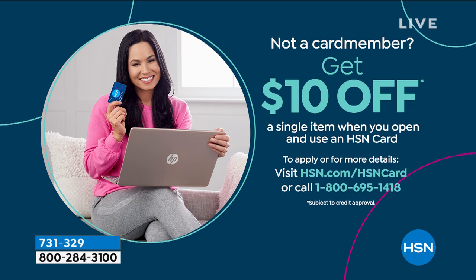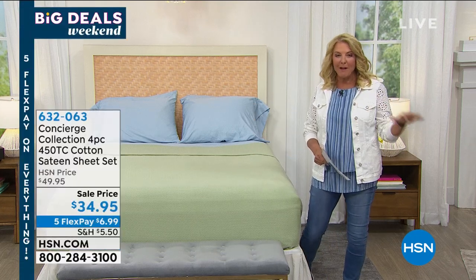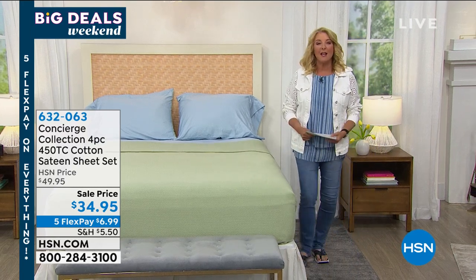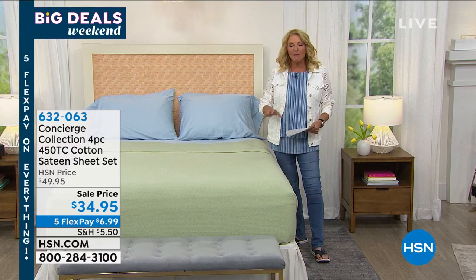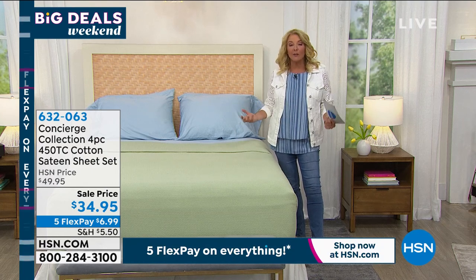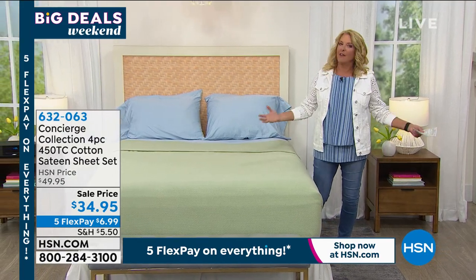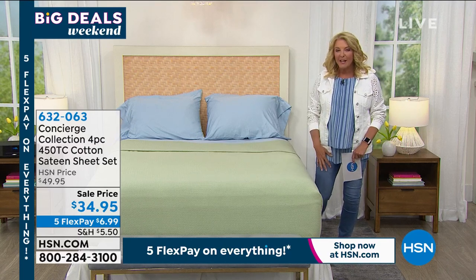You're watching HSN — I'm Suzanne Runyon. We have five flex all weekend. You're going to buy an item and have five months to pay it off, but we're going to ship it out to you right away. It's something we do so you can introduce yourself to HSN. This makes it a little bit more appealing, a little easier on the pocketbook, and it's something we've been doing literally for years and years. But normally it's only three flex, so it's really exciting as part of our Big Deals Weekend to have five flex until Sunday night at midnight.